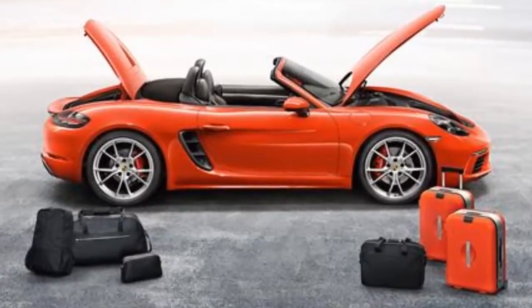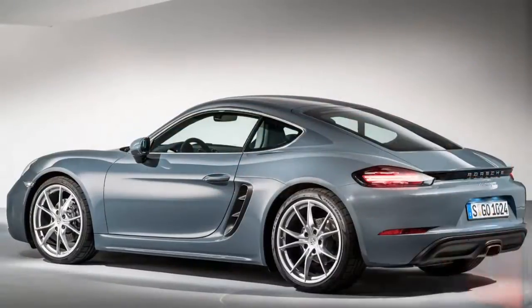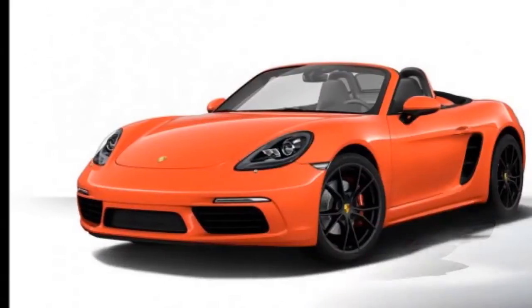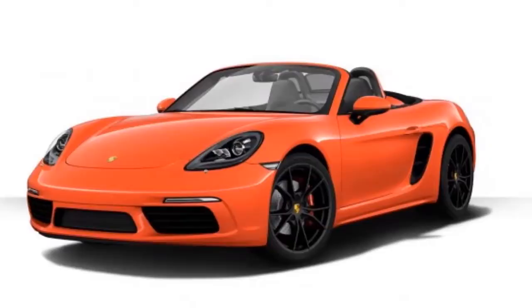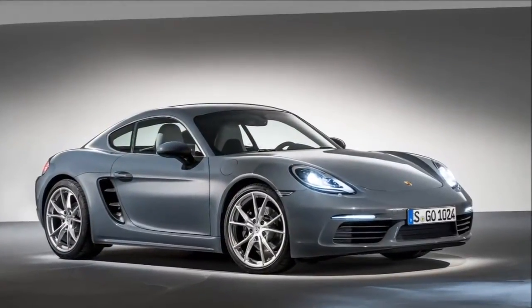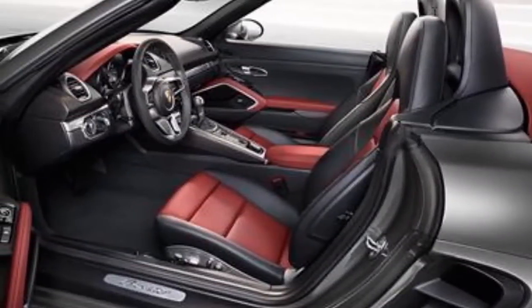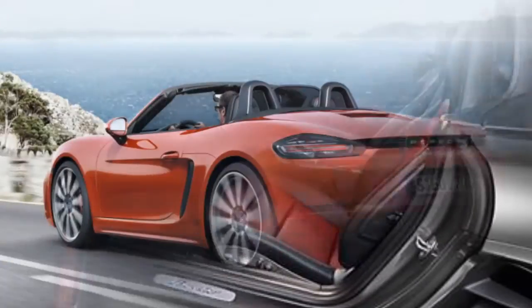Porsche's smallest sports car twins, the Boxster and the Cayman, have got a new name that binds them together: the Porsche 718. Just like before, the drop-top roadster will be called the 718 Boxster while the hardtop coupe will be called the Cayman. The Le Mans winning 718 moniker has been revived after five decades for the third generation 981 series car, and certainly raises the expectations from the baby Porsches.